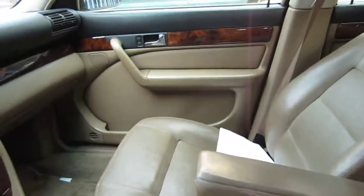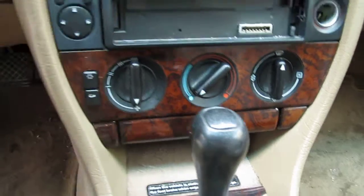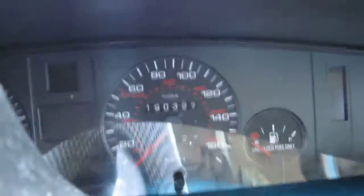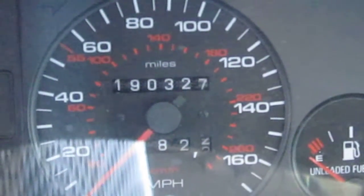It has a brown and gray leather interior, standard climate control, and the vehicle also has a factory tachometer. The vehicle is 190,000 miles, as you can see here.